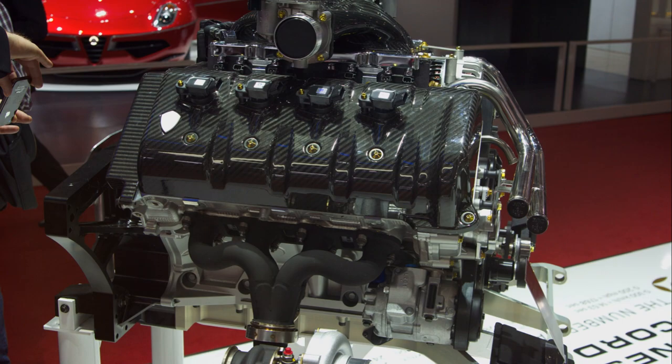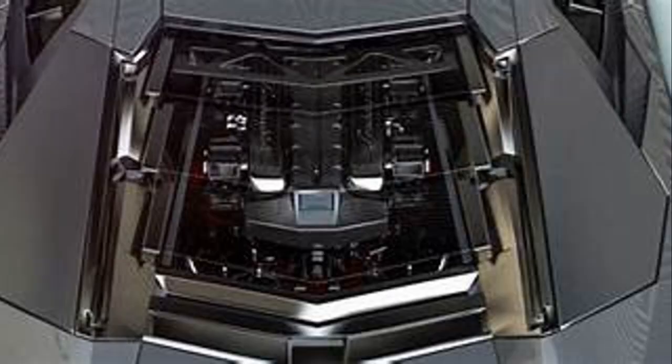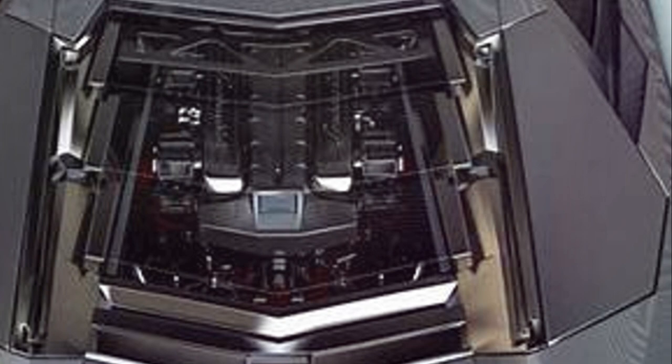The Lamborghini Reventón, named after a fighting bull, embodies the spirit of the raging beast. With its stealth fighter-inspired design and V12 engine, it's as fierce as it is beautiful.